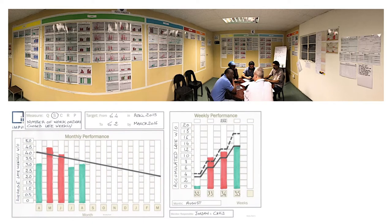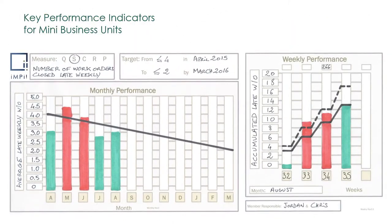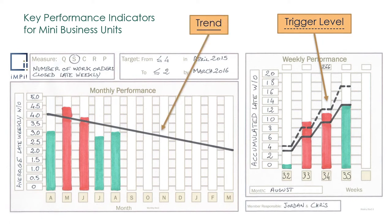Visual management is essential to focus on what is important. It can be physical or digital. KPIs and KBIs are designed to drive continuous improvement. The trigger level indicates when and what to improve on a daily or weekly basis. Monthly trends show if the mini business unit is effective at improving behavior and performance.